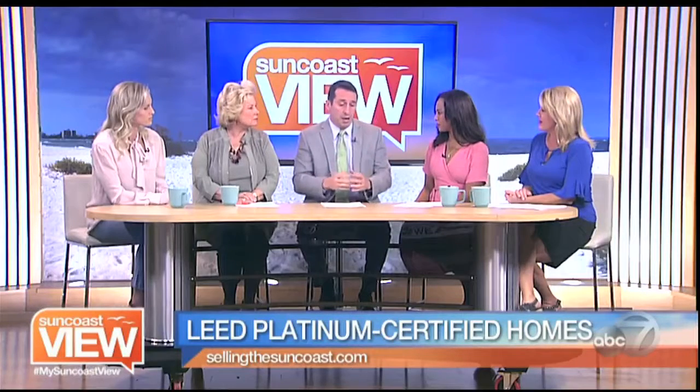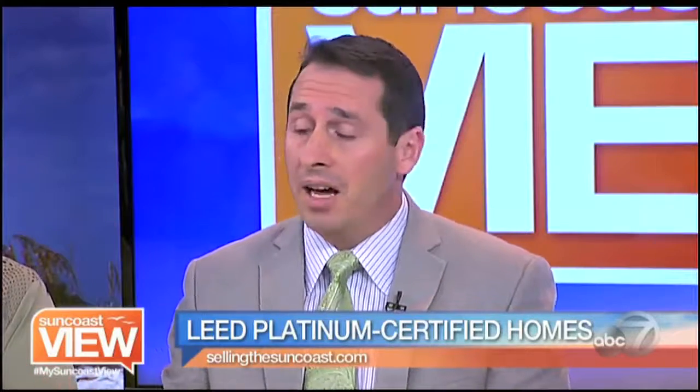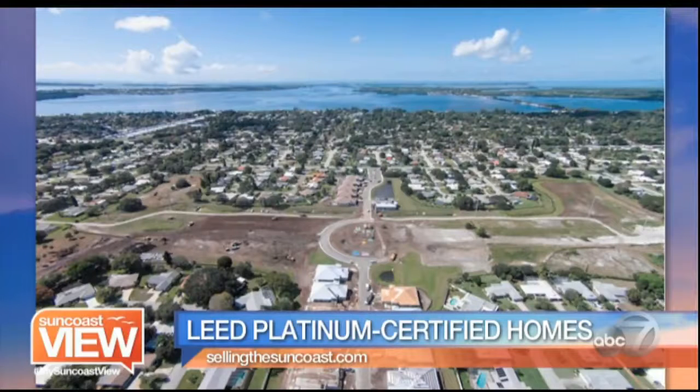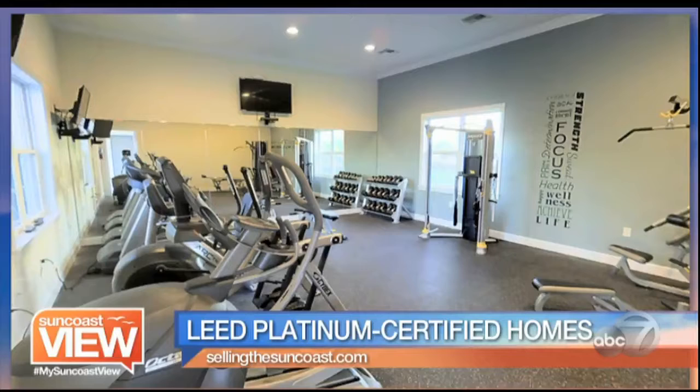When you talk about LEED certification, how does that increase the cost of a home? The homes in this neighborhood start in the low 300s — $313,000 to be exact. They're actually less expensive than a lot of the new construction homes right in this area, which are ranging from the $350s to the $450s. Because they're building the entire community out LEED Platinum certified, they can still buy all the materials in bulk, and that's where they're saving money as well.